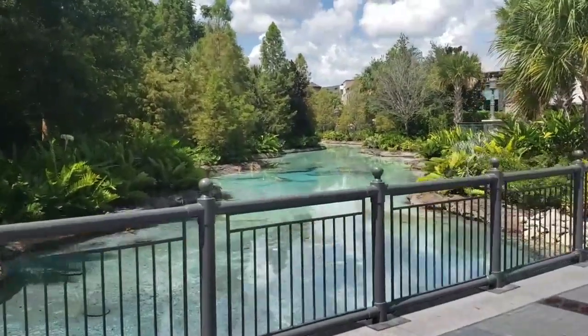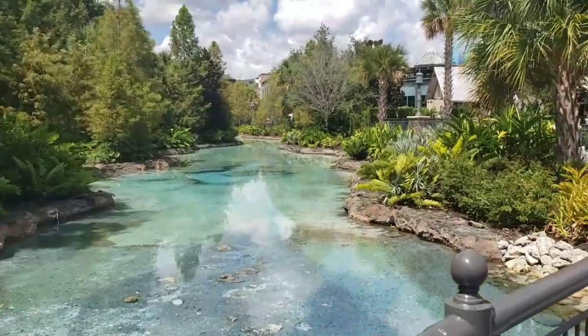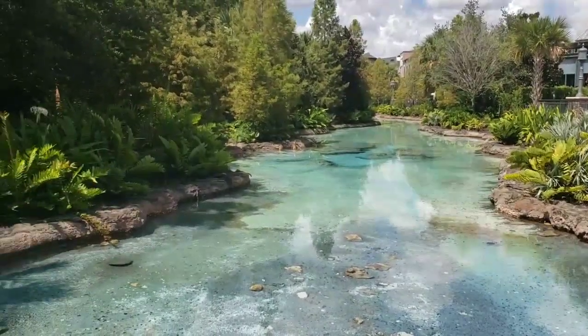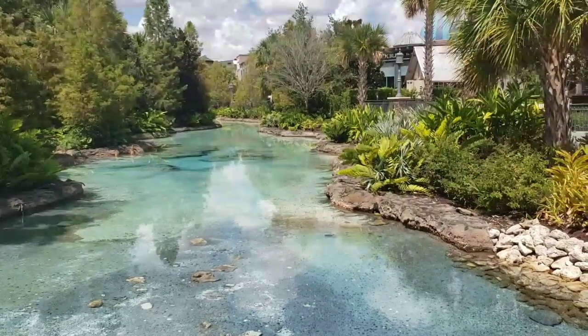Of course, this is not Disney World. It's not Epcot. This is an area outside — Disney Springs, like we've said — but look how cool everything is. They make it really visually appealing, just like their parks, just like the Villages.